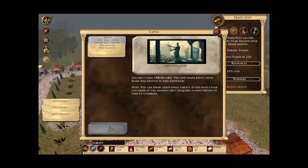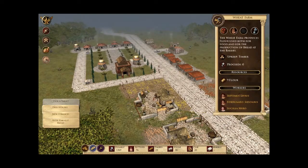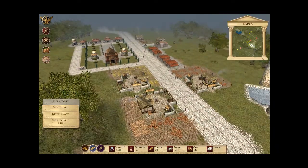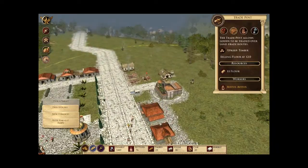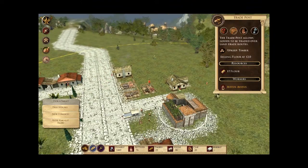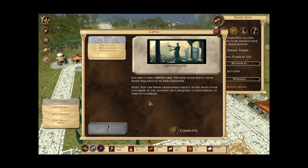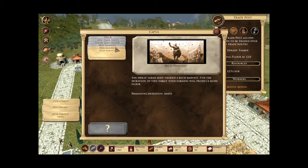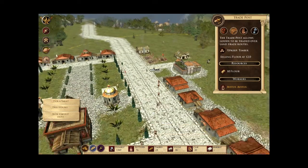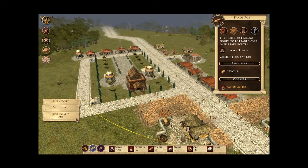Now I'm going to draw a new tablet. The wheat farms have yielded a rich harvest — for the duration of this tablet your farmers will produce more flour, which means twice as much to sell at the trade post. I've already made the money I need to earn 1,500 denarii. Let's draw the next tablet.